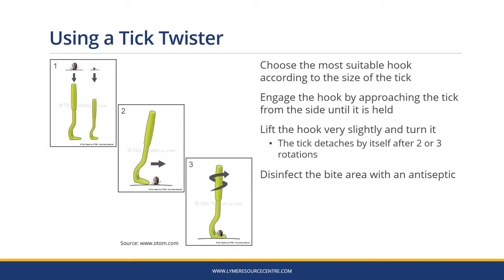Plastic tick twister devices are available online and in many vets. They come with two or three hooks in the packet. Choose the most suitable hook according to the size of the tick. Engage the hook by approaching the tick from the side until it's held. Lift the hook very slightly and turn it — the tick detaches by itself after two or three rotations. Then disinfect the bite area with an antiseptic.